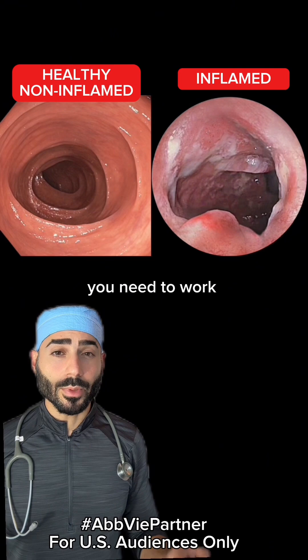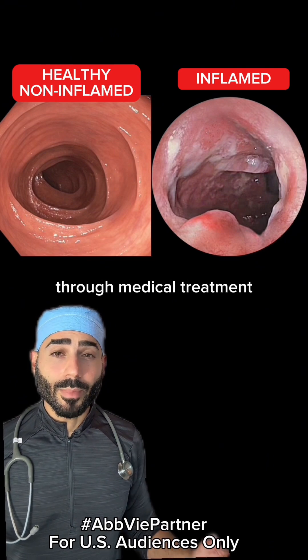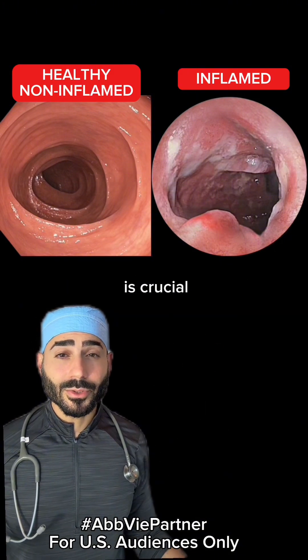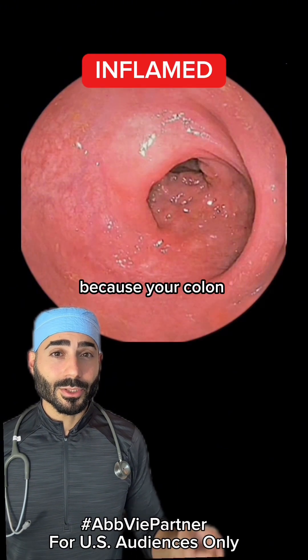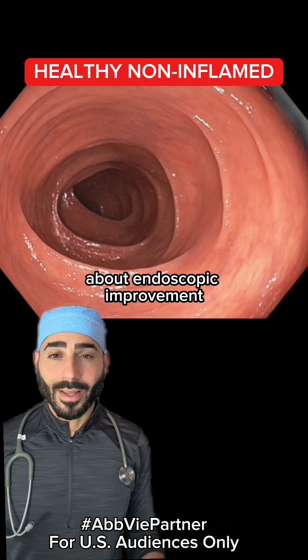So if you have this disease, you need to work really closely with your healthcare provider for the right treatment plan. And this is done through medical treatment, lifestyle, and dietary interventions. Regular checkups and monitoring through colonoscopies is crucial because that's the only way that we can tell that there's visible improvement. It's important not to skip this step because your colon should go from looking like this to looking like this. Talk to your doctor about endoscopic improvement.